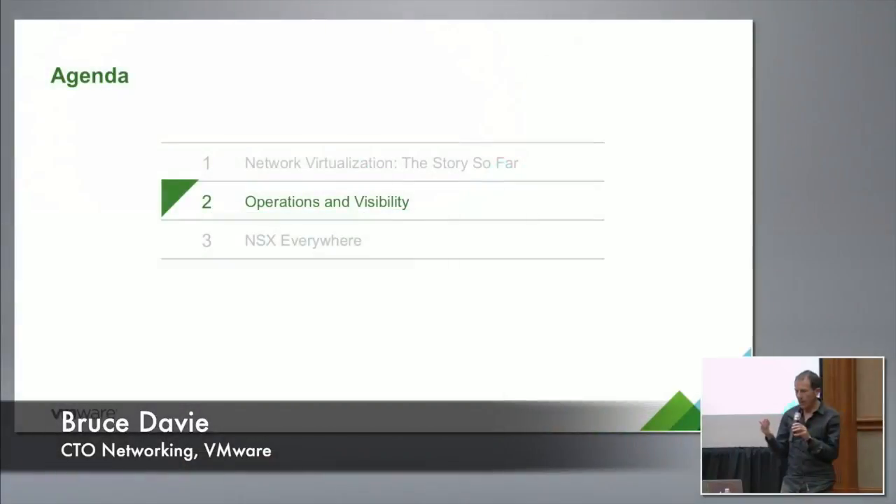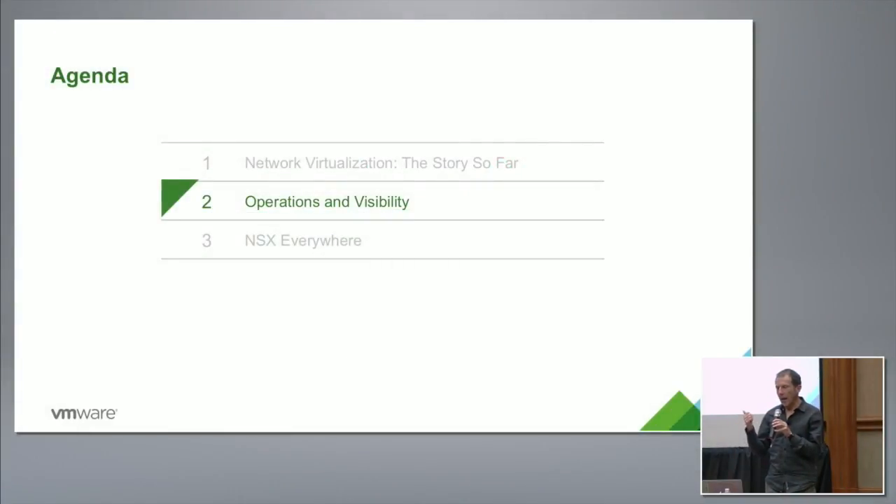One of the things we've heard a lot of people say is that building overlays creates challenges for visibility, and that we haven't figured out how to operationalize NSX. We took that criticism pretty seriously and did a lot of work on it last year, both by developing operational best practices, putting capabilities into our platform, and by working with third parties. I'll cover all of those pretty briefly.